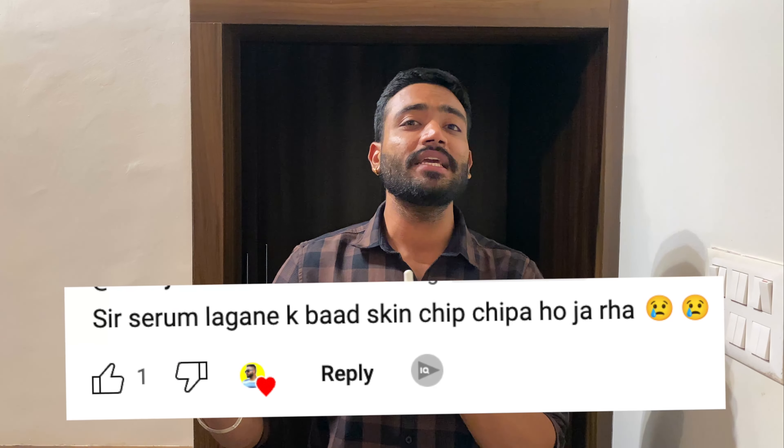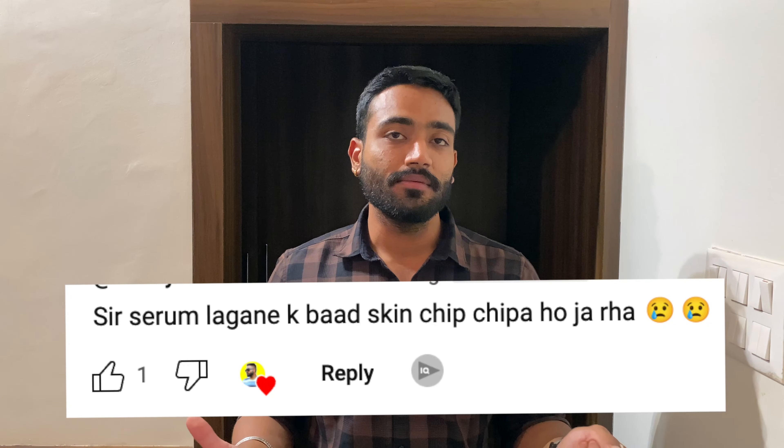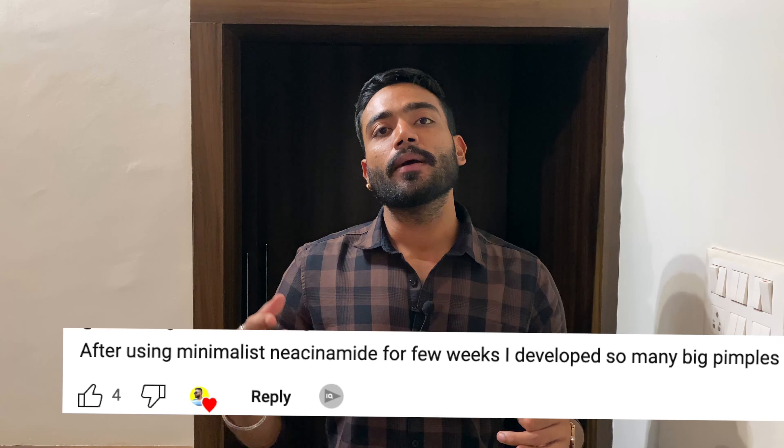Now let me talk about common issues people report after using it. Issue number one is that their skin feels sticky, greasy, or heavy. The solution is simple — you do not have to use a lot of this product. Two drops, max three drops, are enough. If you are using more than that, any serum or any product will make your oily skin look greasier and stickier. For oily skin, 2 to 3 drops of any serum is more than enough.